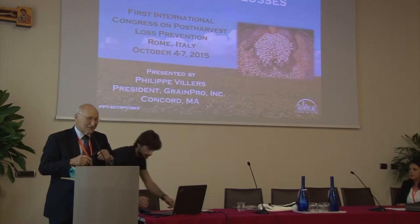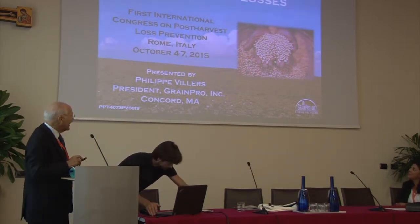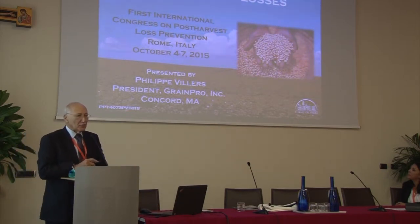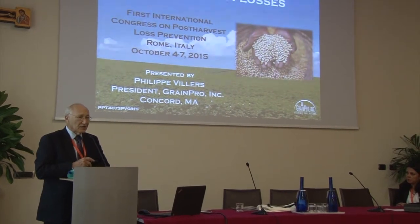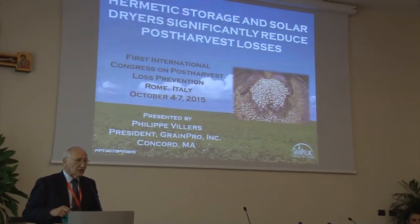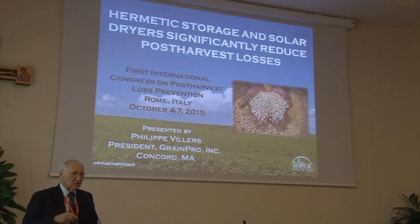Thank you, and good afternoon. I'm going to talk about an overview of hermetic storage, and I'll touch on two other issues of great importance: dealing with the problem of aflatoxins and its public health effect, and also safe seed storage, since the technology of preventing oxygen is relevant to all three.